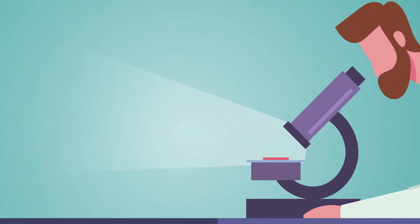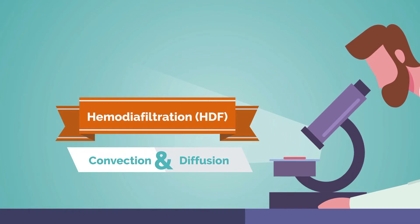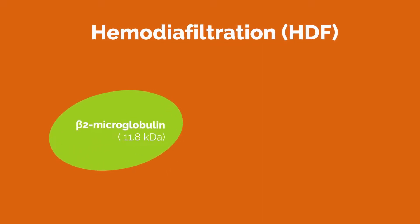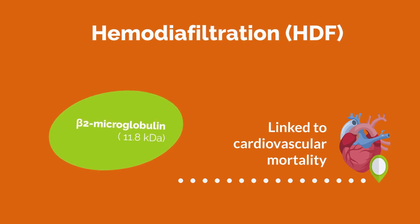Continued research resulted in the development of haemodiafiltration (HDF), which combines convection with diffusion to enhance removal of middle-sized molecules during treatments. HDF demonstrates improved removal of, for example, beta-2-microglobulin, a surrogate marker for the efficiency of convective therapies, which is linked to cardiovascular mortality.